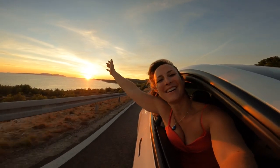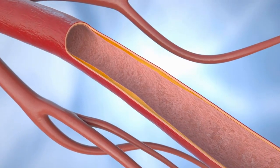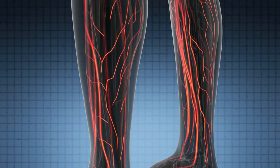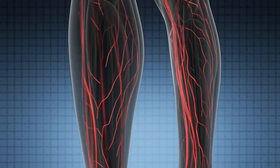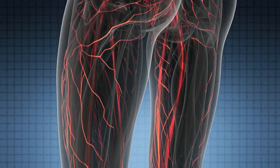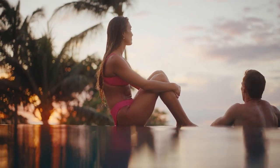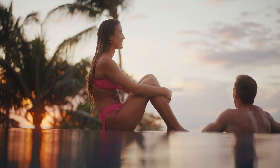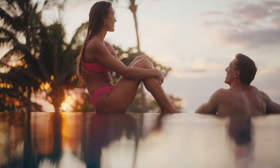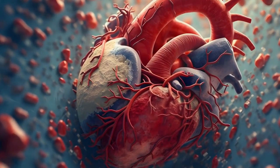The point is, if MGP is not carboxylated, it can't pull calcium out of the arteries. Studies show anticoagulants such as warfarin will block MGP, and people on the medication or any vitamin K inhibitor have been observed to have more calcification in their arteries. Studies have suggested that adequate K2 intake could help prevent arterial calcification, which is a major risk factor for heart disease. That means K2 does play a crucial role in cardiovascular health.